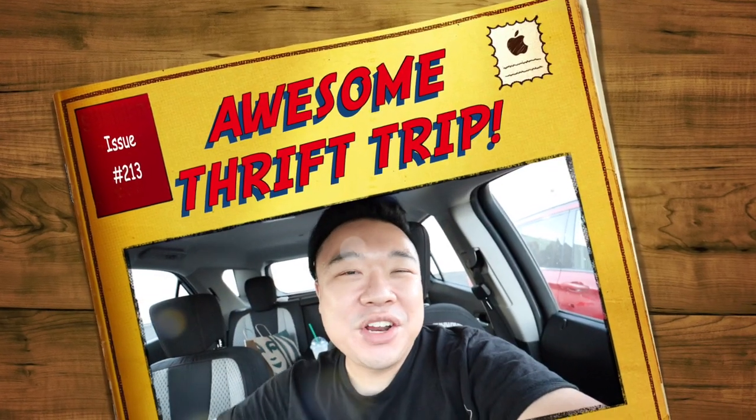Greetings and salutations, you guys. Deidon here. Welcome to a new video. How's everyone doing today? I hope you guys are all doing fantastic. I'm here today in the city of Costa Mesa. I'm going to go into the Goodwill right here. It's a smaller store, but it's one of my favorites.